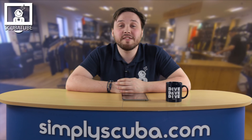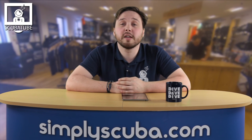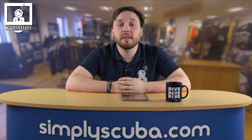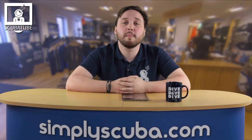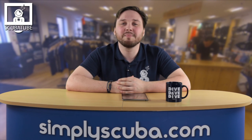Thank you very much for joining me Jim. Thanks again Jim from Fourth Element. You can browse all of the Fourth Element equipment on our website SimplyScuba.com. Earlier in the month I had a chance to go diving with Mahres in Rapallo, Italy — let's check that out. Thanks for watching and safe diving.